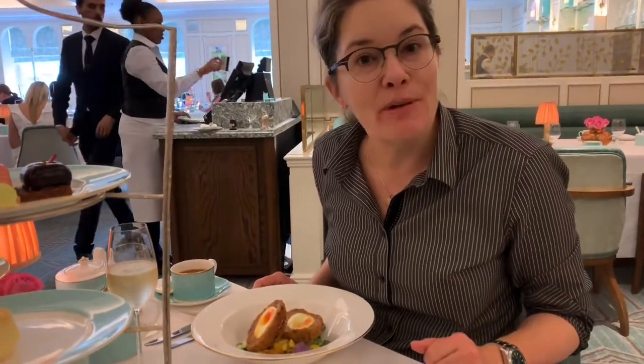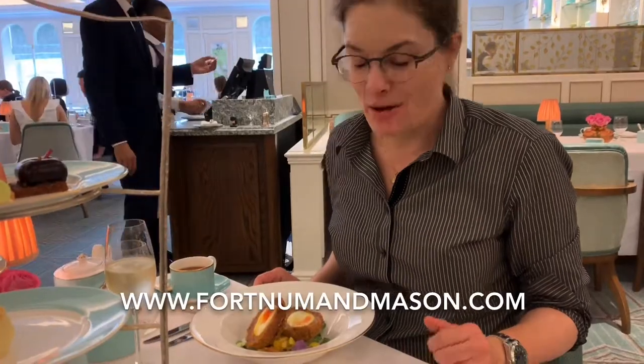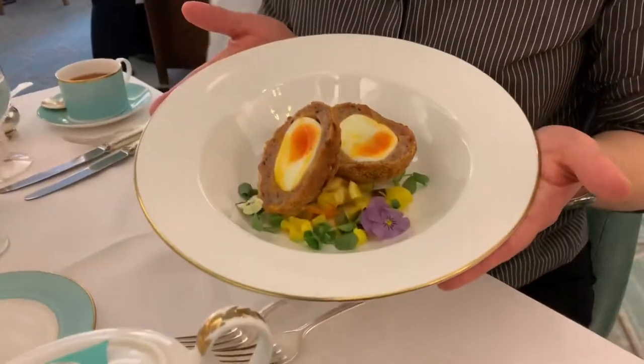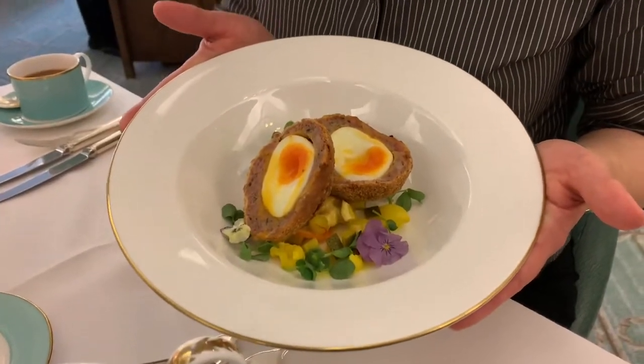Hi, I'm Carrie Kirkham, The Wine Fox, and right now I'm at Fortnum & Mason in London about to enjoy a very special dish. It's a scotch egg. This is one of my favorite all-time British dishes.